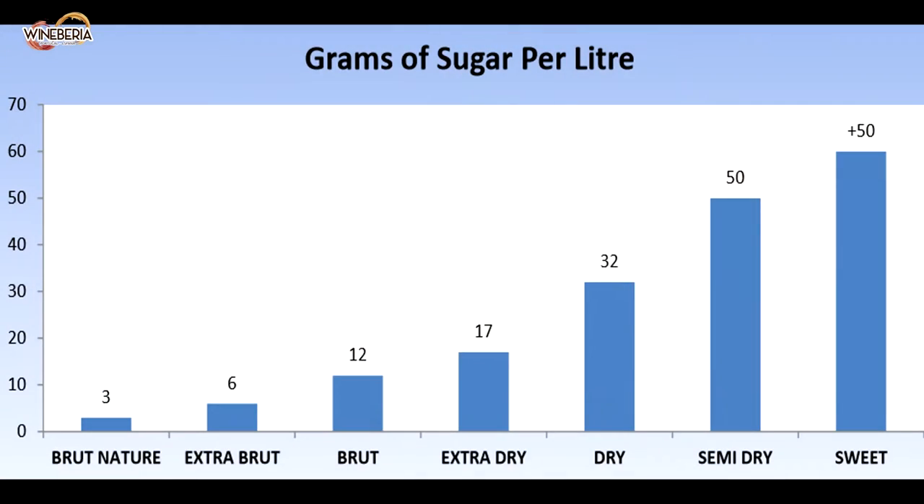How about types of Cava? Cava is usually a blend of three types of Spanish grapes. This wine can be divided into seven types, according to the amount of sugar added during the second fermentation. Ranging from brut nature with almost no sugar, to dulce or sweet, which has more than 50 grams of sugar per liter — around seven teaspoons of sugar. So pretty sweet.